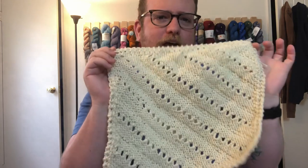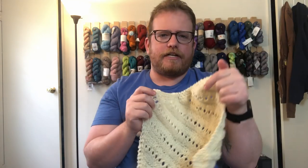I will leave all the details in the description below. If you decide to join me on this Traveling Afghan journey, please let me know — I'll be excited to see what you do with it. I will see you next week, bye!